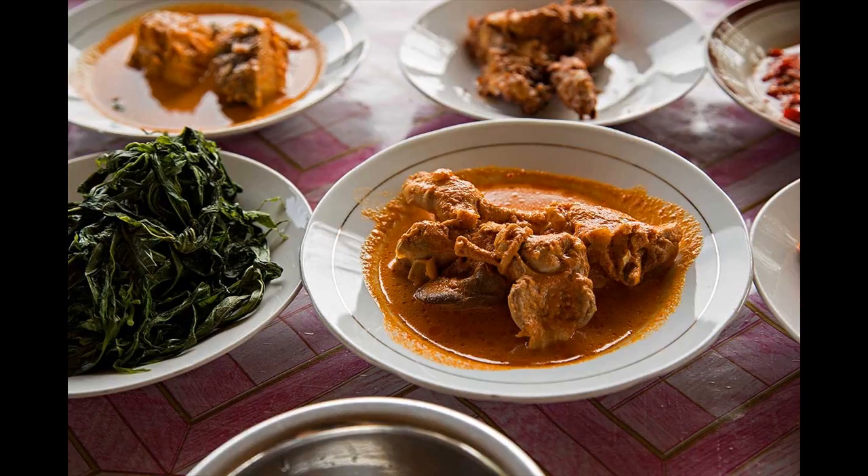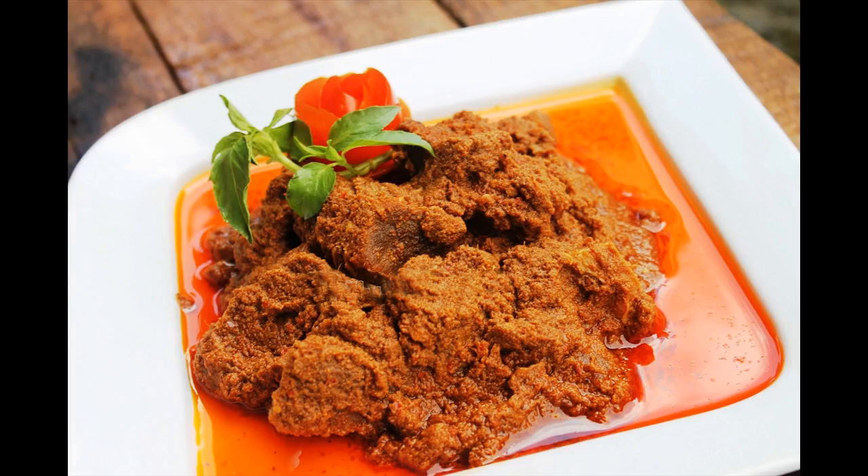Put inside the lemongrass, lemon leaf, and ginger. Let it cook until it smells good, then put the meat inside. Pour coconut milk sufficiently and cook until the water shrinks. The rendang spicy is ready for serving.